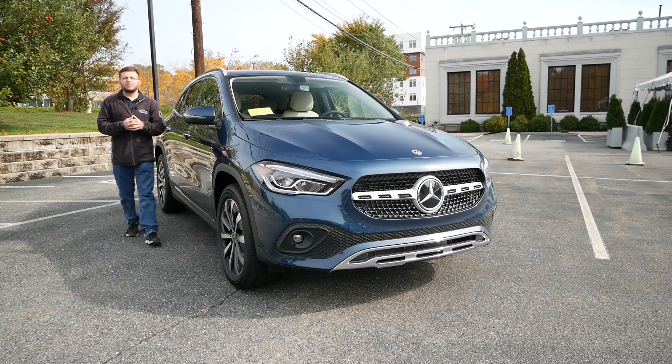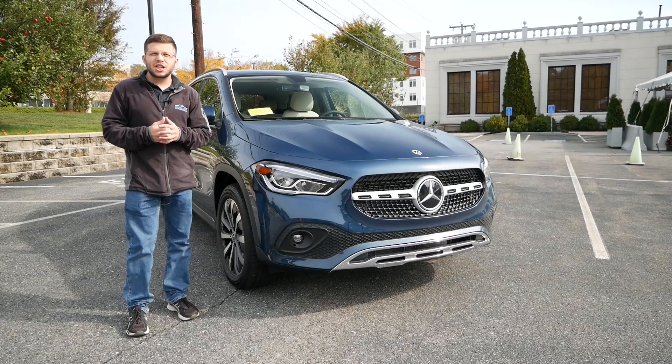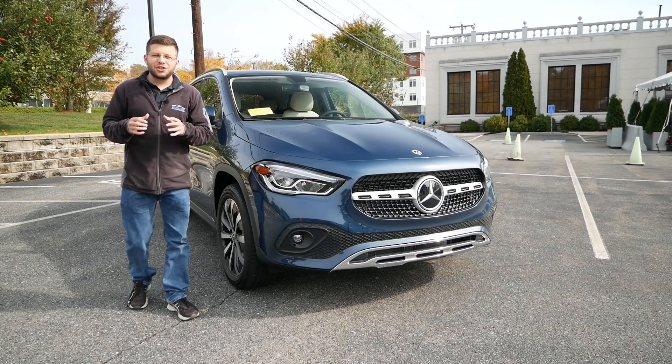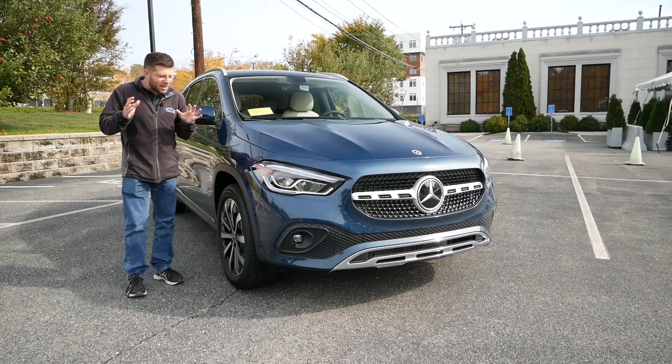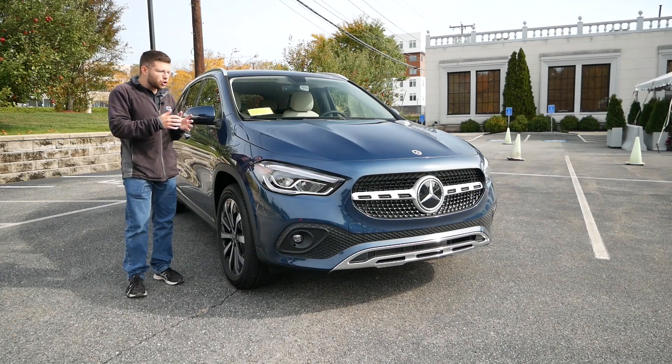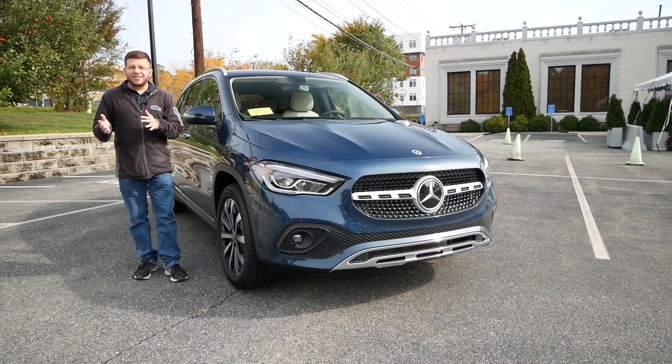Hey everyone and welcome to Boston Auto Blog. On this channel we have filmed almost every subcompact crossover in the luxury car segment except for the Mercedes-Benz GLA. I waited long enough for the 2021 model to arrive because this vehicle is most certainly better than last generation.